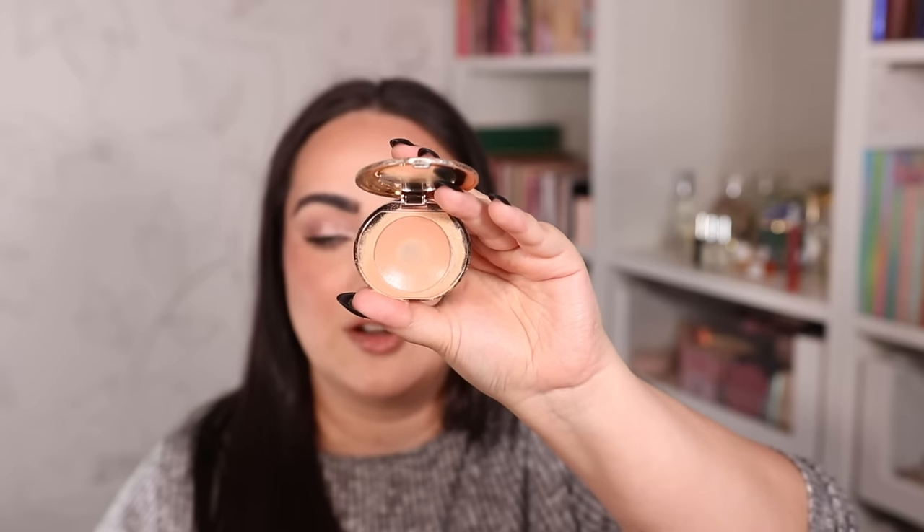Not everyone uses under-eye color corrector, but I am definitely a color corrector person. I need an orangey product to counteract the purpley hues under my eyes, and my favorite available at Sephora is this color corrector from Charlotte Tilbury in shade Medium. I either tap it under the eyes with my finger, a brush, or the tip of a sponge — it works with anything. It cancels out the purplish tones beautifully. I usually put concealer on top. My under eyes would not look as bright without a color corrector.